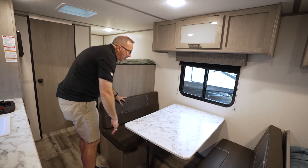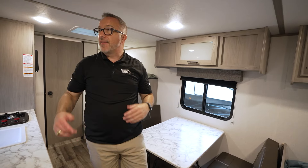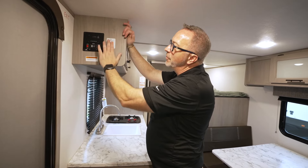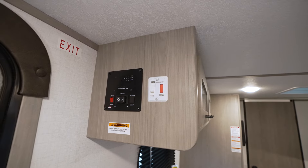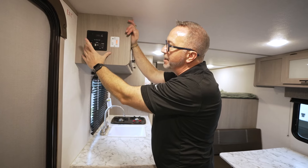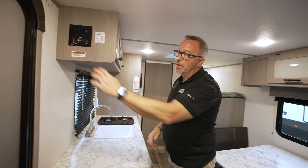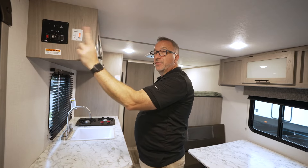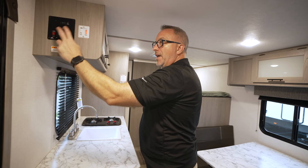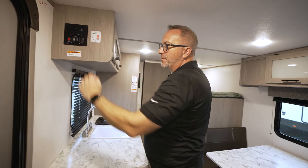Coleman has been building campers for 60 years — they know what they're doing and they listen to your feedback. Over here, you'll see we have our command panel. You've got your hot water heater, your water pump for when you're not plugged into camp water or city water. You can also check all your battery and your tanks right there, as well as run out the awning. The awning switch now goes out and in — a little change from last year that makes it easier to operate.